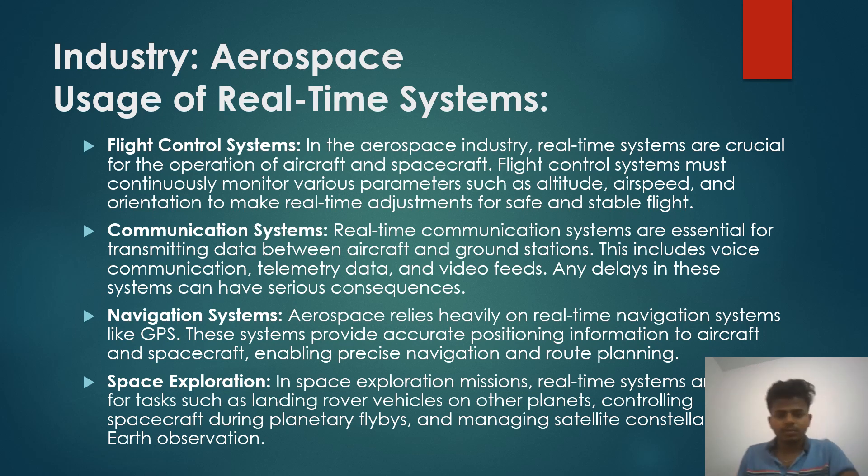In the aerospace industry, real-time systems are crucial for the operation of aircraft and spacecraft. Flight control systems must continuously monitor various parameters such as altitude, airspeed, and orientation to make real-time adjustments for safe and stable flight.